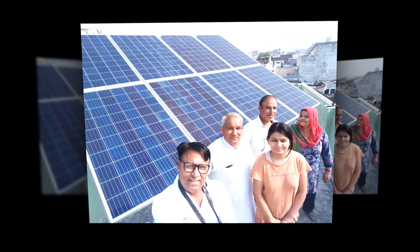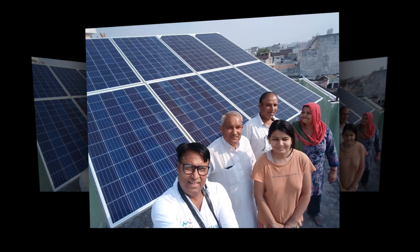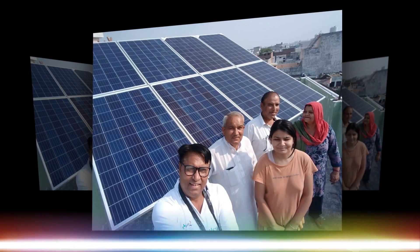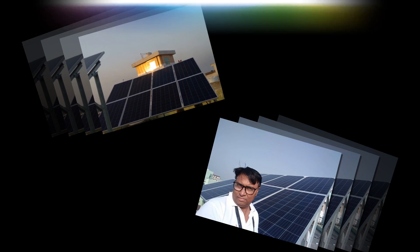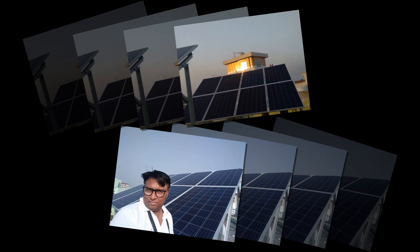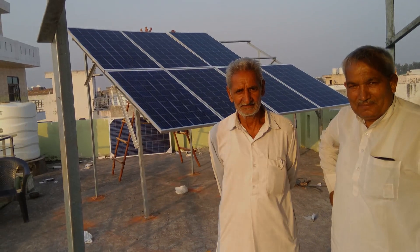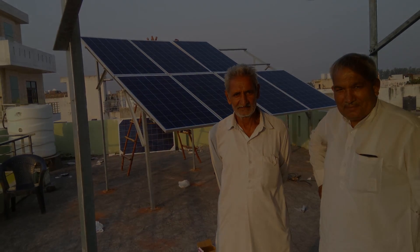How many solar panels are needed to power a house? A rooftop having a shadow-free area of 550 square feet is sufficient to install a 5 kilowatt grid-connected rooftop solar power plant, which would produce 20–25 units per day under ideal sun conditions. Depending on the type of panel chosen, a system of this size would be anywhere from 14 to 16 solar panels.